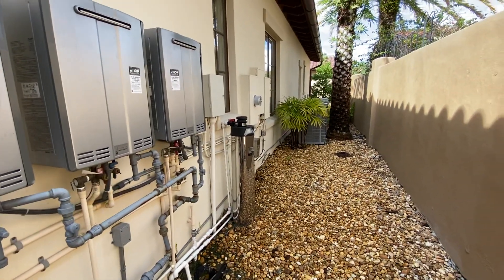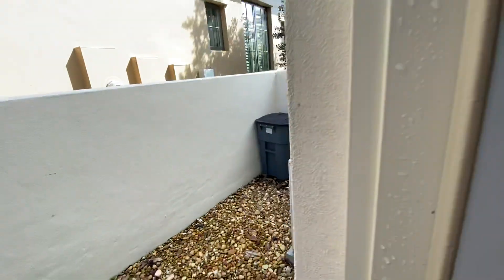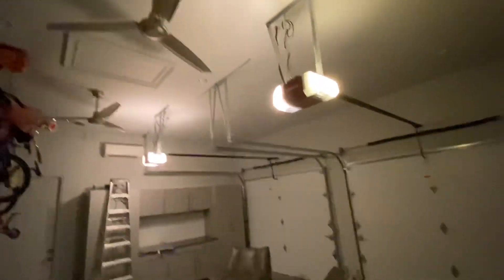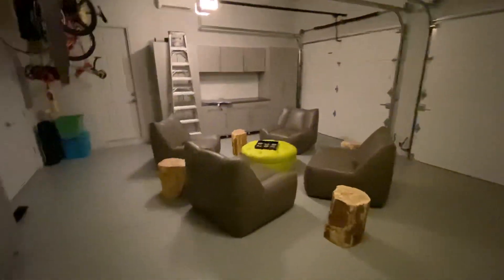There are four AC compressors supplying air conditioning throughout the home, and the garage is air conditioned as well with a split Mitsubishi system. The space is incredibly clean with very high ceilings, fully functional as a garage but currently being used as an indoor area.